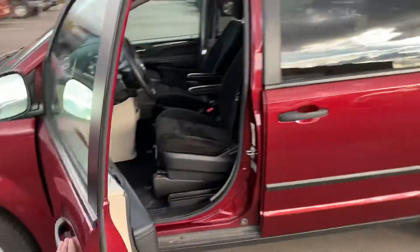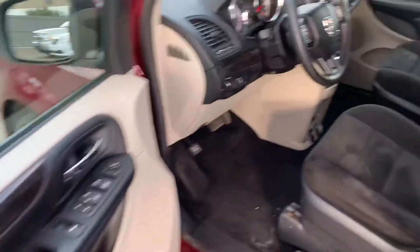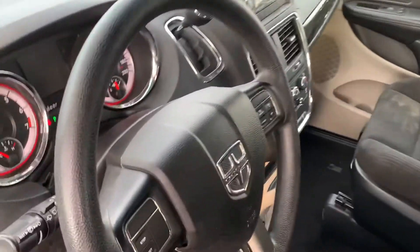Coming around inside, you get those nice comfy seats with tri-zone climate control, cruise control, and so much more.